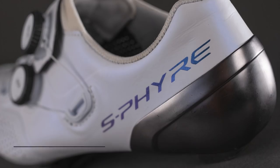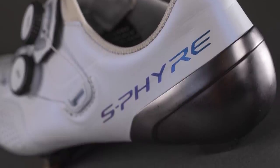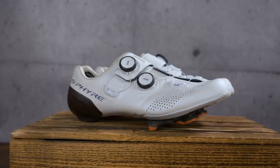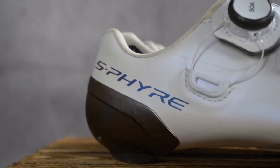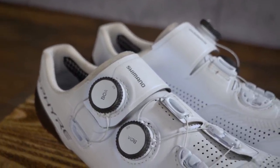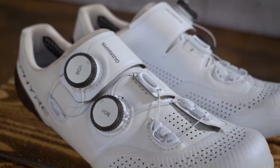Next, Shimano's latest RC9 road shoes in dazzling white. I love a white shoe — forever trying to keep them clean. I've had the old version of these and it's the same story: still very stiff, still very comfortable, which makes them a great race shoe. The heel retention has been improved massively — you can really feel that. The toe box has become a little wider, the midfoot a bit narrower. Whether that suits you is personal preference, but I still find them brilliant race shoes. And I love that they're all white too.